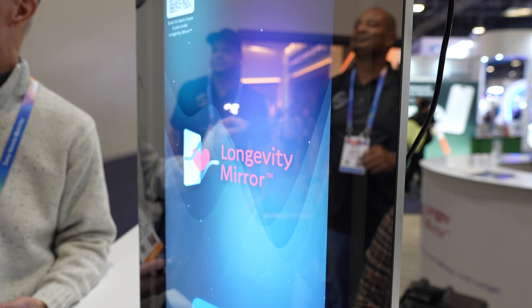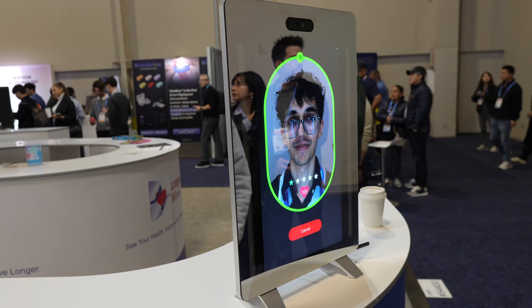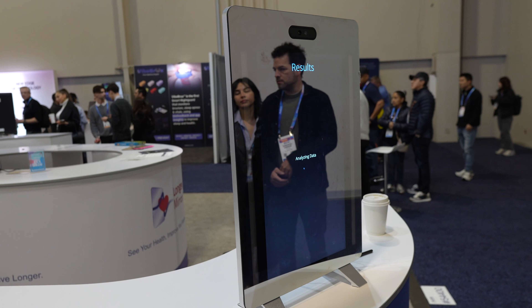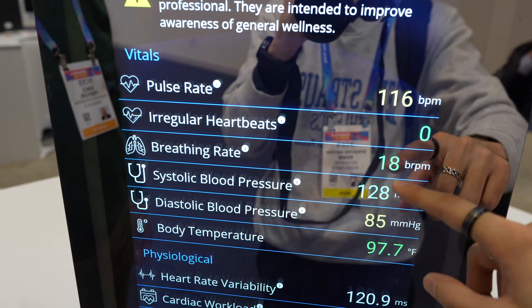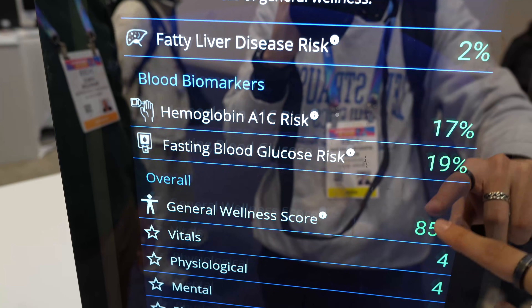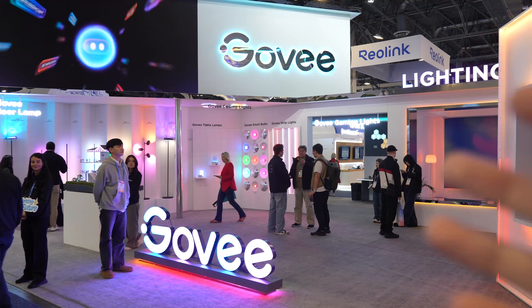Now at Neurologic's booth, they're showcasing a Longevity Mirror. You stand in front of it, it scans you, and then tells you things about your health. It was able to tell my pulse just from looking at me, which is very cool. Overall the readout looks all green, so that's good.